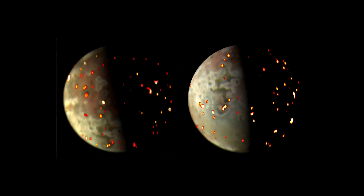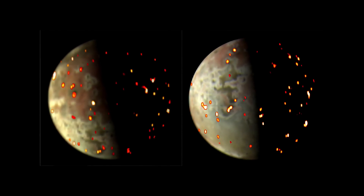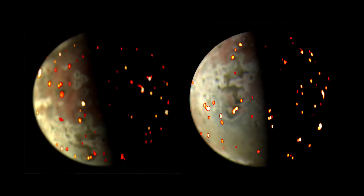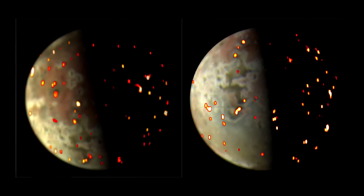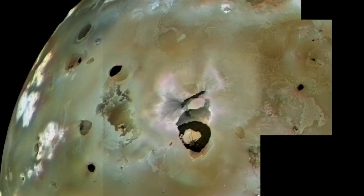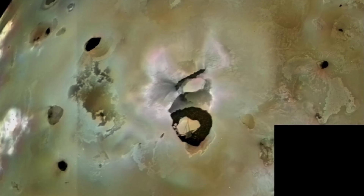However, many of these volcanic depressions are active hotspots. That's what this Juno image captured on Io — unusually hot regions. And from this image, it's easy to think that this is actual lava. Even with images in the visible spectrum, like this one of Loki Patera, it appears that it has a bunch of liquid rock.